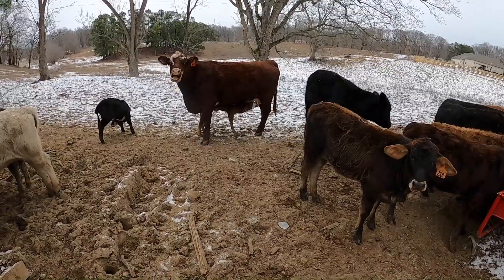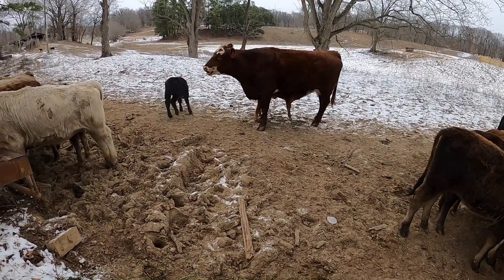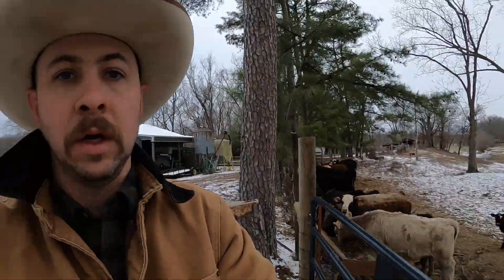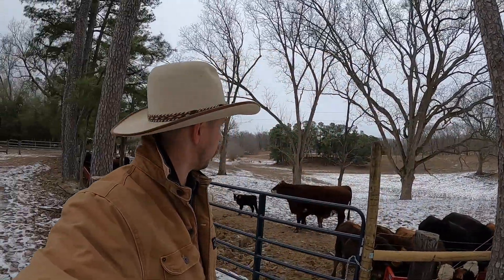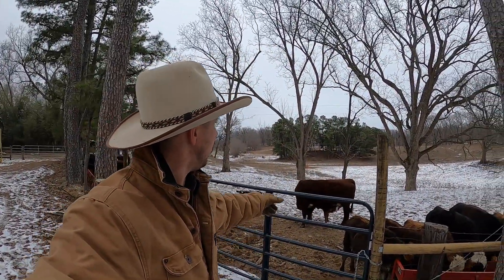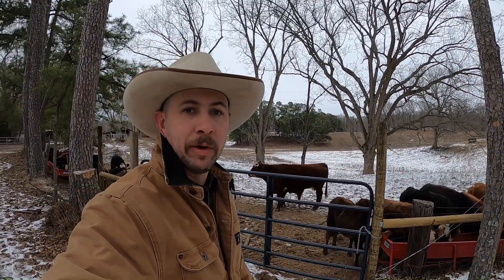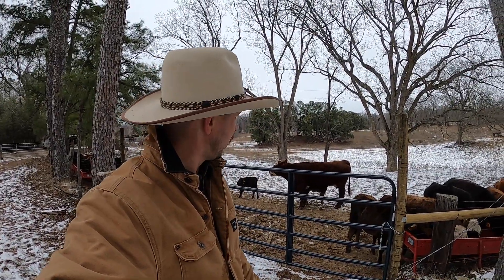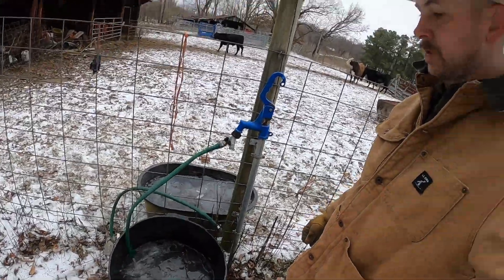Newest calf right there getting her some breakfast, and then there's the other newest one and the other two over there — all four of our recently born calves in good shape. Who says a Brahman cross calf can't be born in zero-degree, single-digit temperatures and do just fine? Not ideal, not by design, but they're doing well.